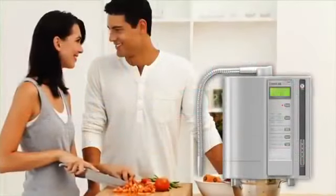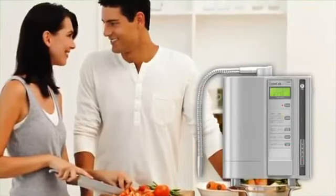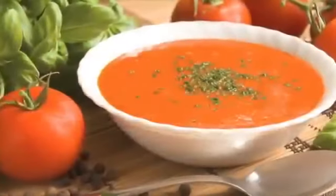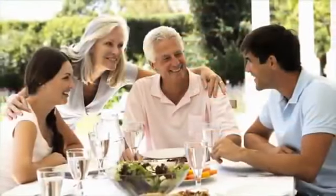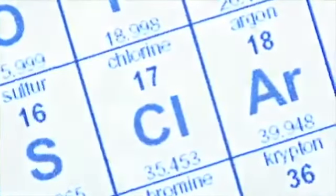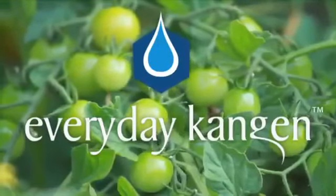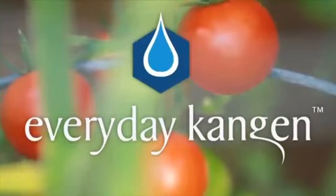Having an Enagic ionizer in your kitchen when preparing food will transform your meals from ordinary to extraordinary — from washing your fruits and vegetables to cooking, baking, and preparing soups. When you cook with Kangen water, it will bring out the flavor of all your ingredients. You can also remove chlorine from your water and keep it out of your food as well.